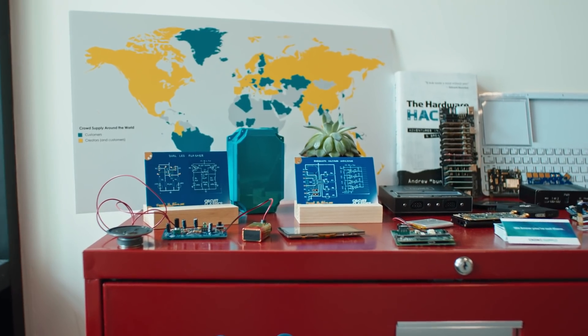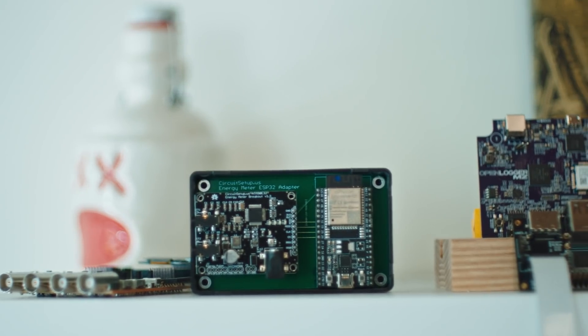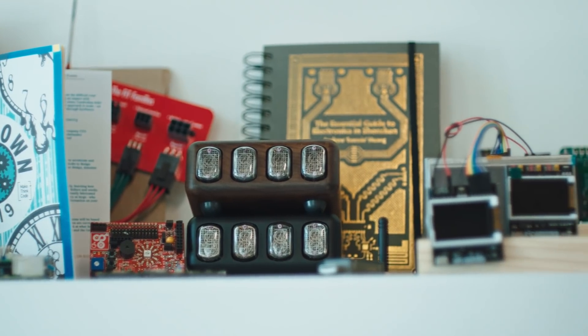CrowdSupply is a crowdfunding platform for electronics, for open source hardware. We help market it to the world, let everyone know about it, and then they place their pre-order. We give the creator that money, they go off and they make it. This is a risk mitigation strategy — you don't want to make $10,000 of something when you find out nobody wants it.